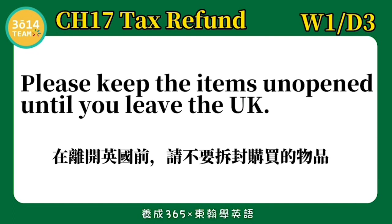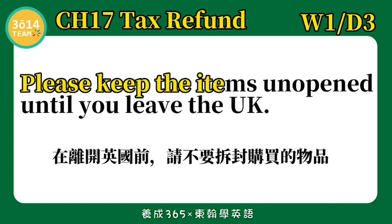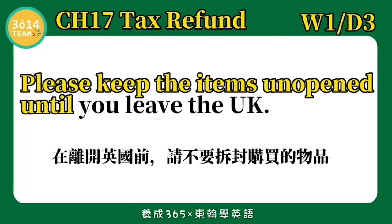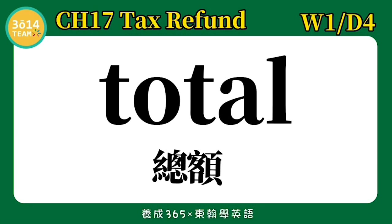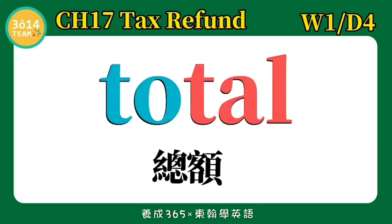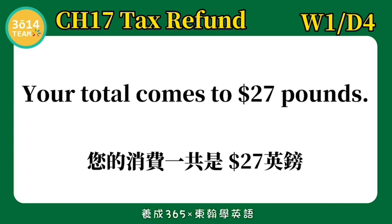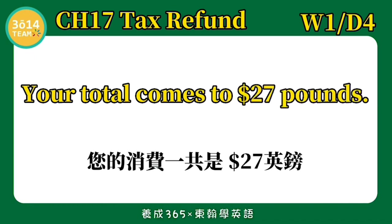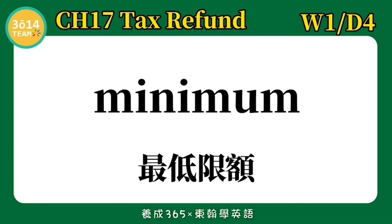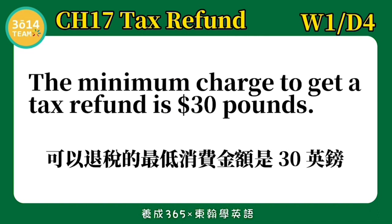跟着我念一次: Please keep the items unopened until you leave the UK. Total — 总额. Your total comes to 27 pounds. 您的消费一共是27英镑.